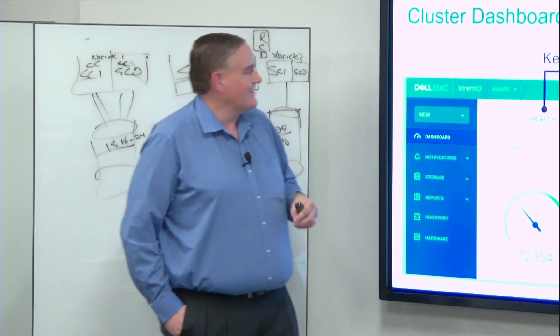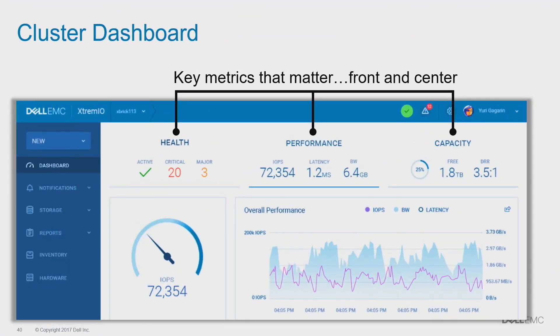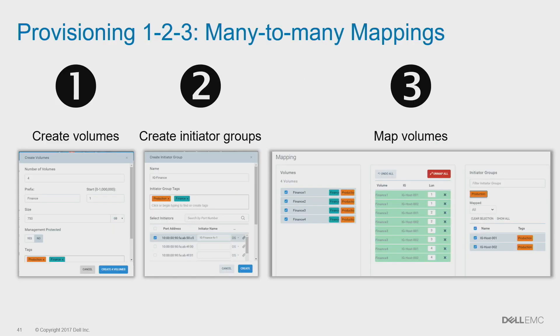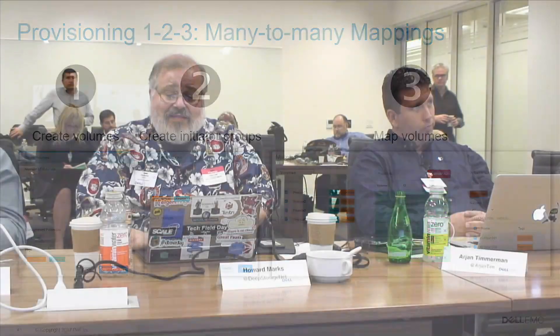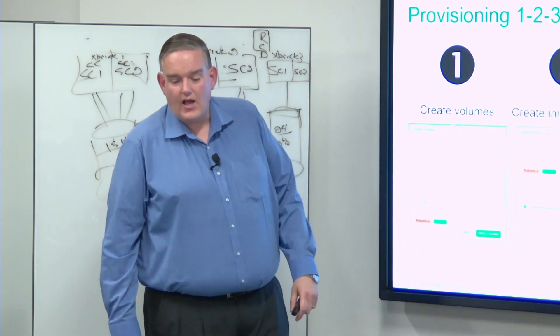Let's talk about the dashboard. We're trying to make it as easy as possible to use - health scores, performance KPIs, capacity KPIs. Obviously if the array has some critical areas you can drill in and take a look. All telemetry comes back to EMC as well as to you. Everything is at five-second intervals, very granular, and kept in increasing intervals for two years. You can push this data into vRealize Operations via the REST API - you can pull all the data and put it wherever you want.